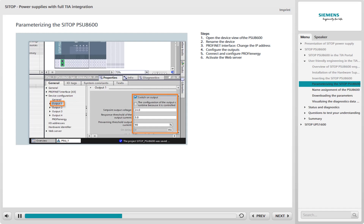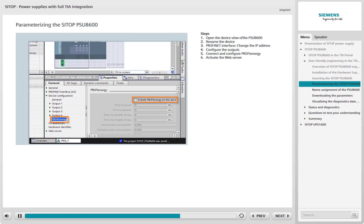In the Device Configuration area, you can connect the outputs required in your application and set the associated parameters. Set a checkmark in the relevant checkbox to connect the output. Depending on the connected device, you can also change the set point for the output voltage here. As most devices in industrial applications have a 24V supply, this value is the default.